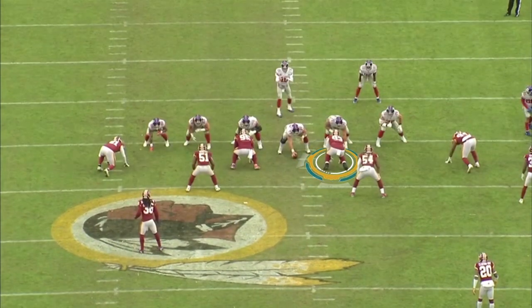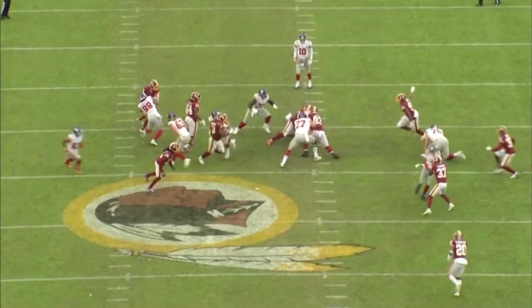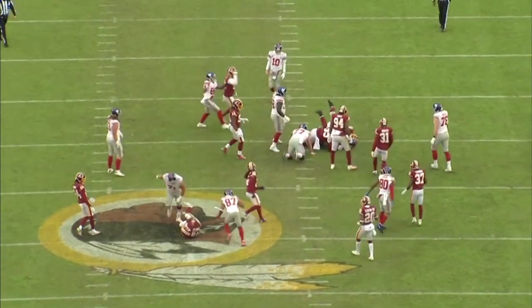Look at Jonathan Allen squeezing from the backside, helping out with the tackle. If the Jaguars are going to run the football, you better block these two guys.